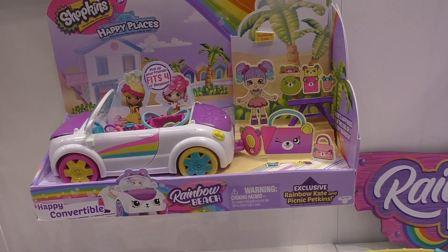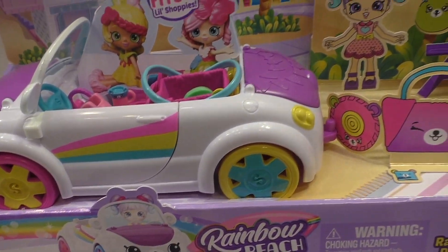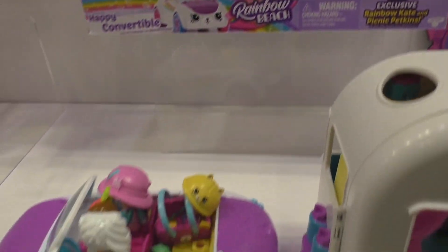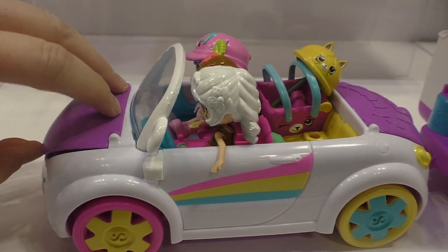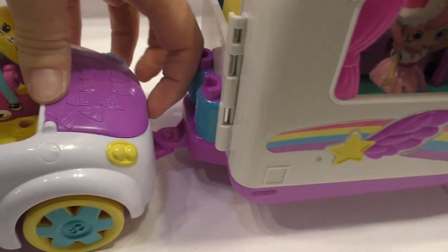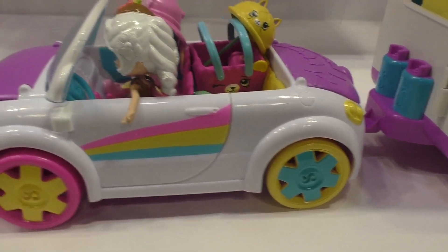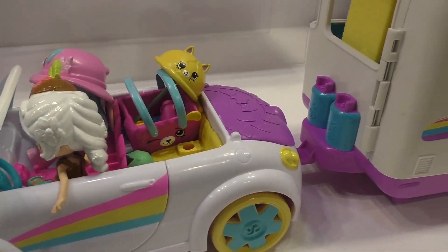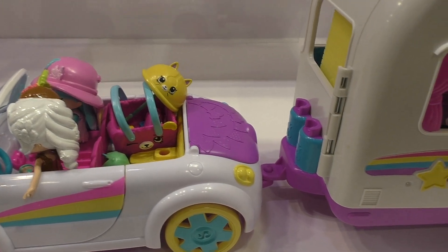This is the Happy Convertible. It's part of the Rainbow Beach collection. You can see how awesome this is — the wheels are different colors and there are spots in there for the little Shoppies. The car has a rainbow on the side. At the front, we've got a little spot for some storage, and there's lots of storage that actually opens as well. Such a sweet little face. The Shoppies fit in — each accessory in this collection. This one actually comes with Rainbow Kate and Picnic Perkins.